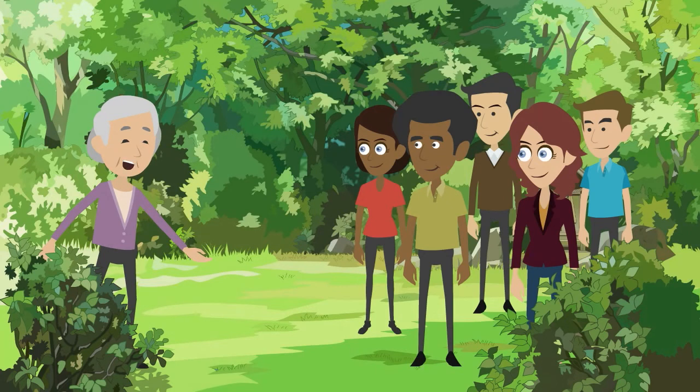Hello everyone. I know many of you have come from far away to visit us here in Cornwall in England. Welcome to the Eden Project. To begin, let me give you a bit of background on the project.